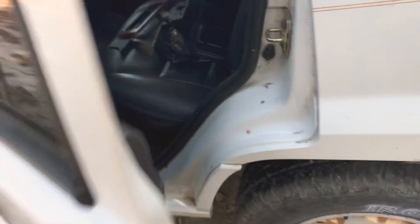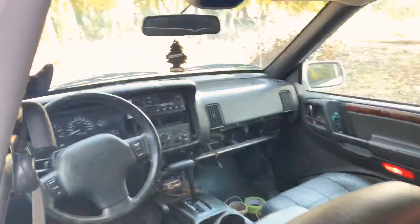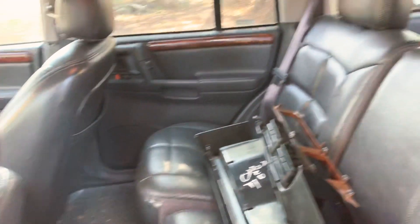The headliner is in good shape up front, but in the very back it is kind of sagging. But what can you expect — it is a $500 vehicle, that's what we got it for. The reason the dash is apart right now is because my dad's trying to get the gauge cluster working. But it's a really nice vehicle.